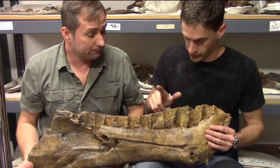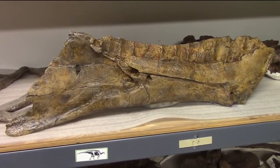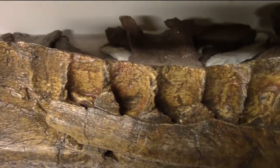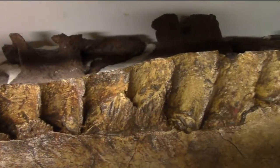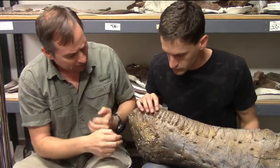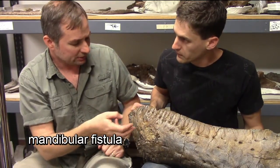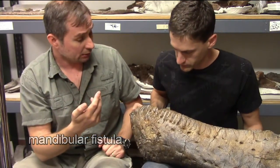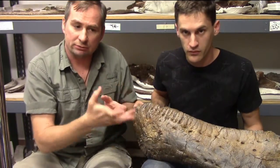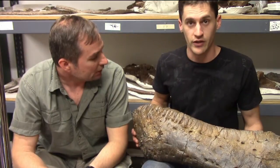Each one of these teeth would get replaced once or twice a year. And what you had was a tooth gets infected — bites into something, a tooth gets broken or not quite able to pop out of there, the other tooth is trying to push it out, it gets infected, something gets jammed in there. And then you have what's called a fistula — a mandibular fistula. Human beings can get these things, where it just busts through the dentary and gets all messy and nasty. And gives your T-Rex an even fouler temper than it already had.